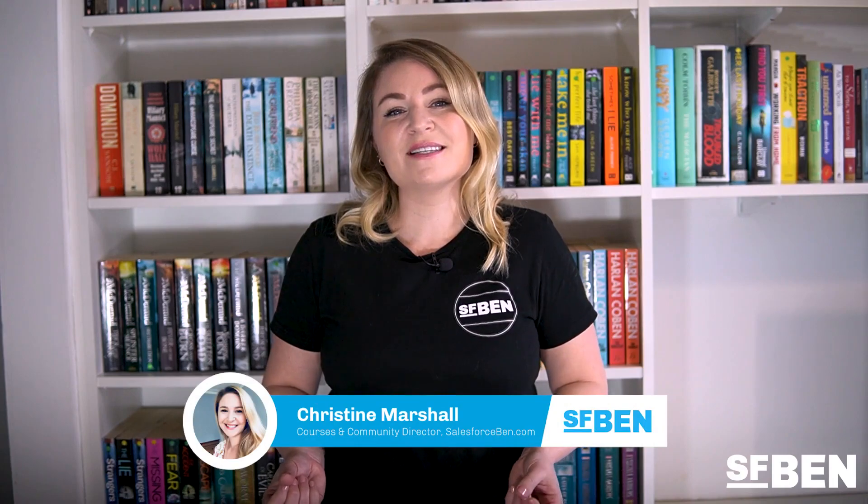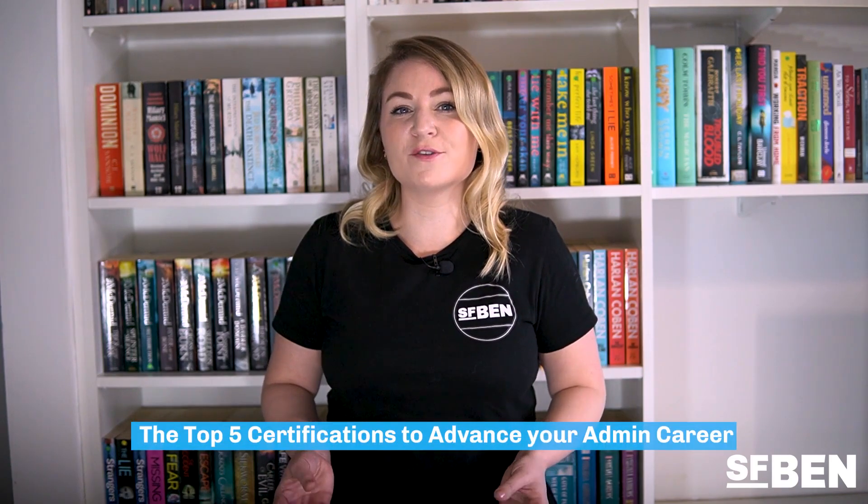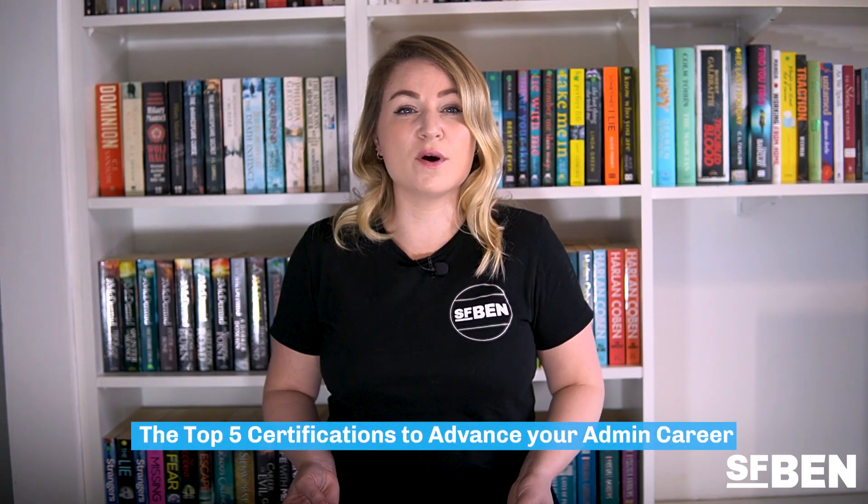there's never been a better time to start thinking about your next steps. I'm Christine Marshall, Salesforce Evangelist at Salesforce Ben. In this video, I'm going to explore the top five certifications to advance your admin career in the real world — those that will help you gain valuable insights and experience that you will likely encounter as an admin. Let's dive in.